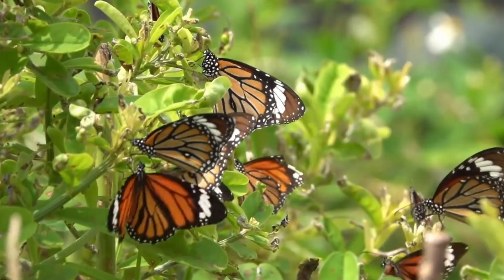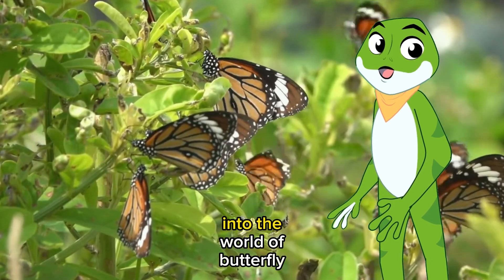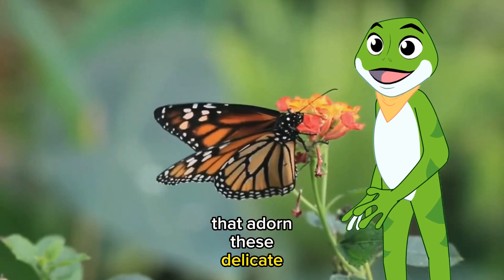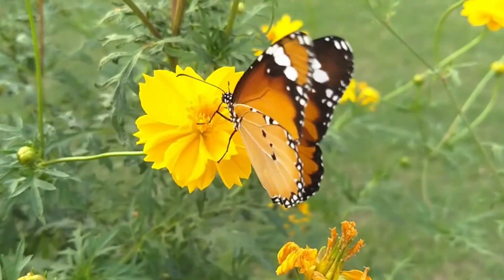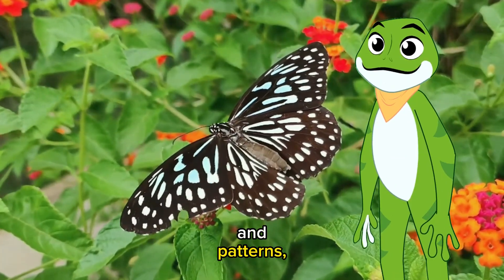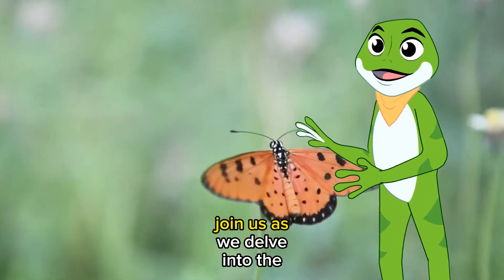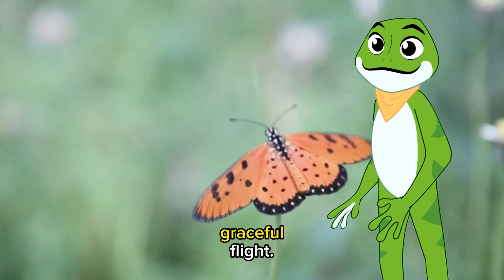Hello butterfly enthusiasts. Today we're taking you on a mesmerizing journey into the world of butterfly wing patterns. As we explore the intricate designs that adorn these delicate creatures, you'll also get the chance to witness these winged wonders in flight. Butterflies are renowned for their stunning colors and patterns, but have you ever wondered how these patterns are created and what purpose they serve? Join us as we delve into the science behind butterfly wing artistry while marveling at their graceful flight.